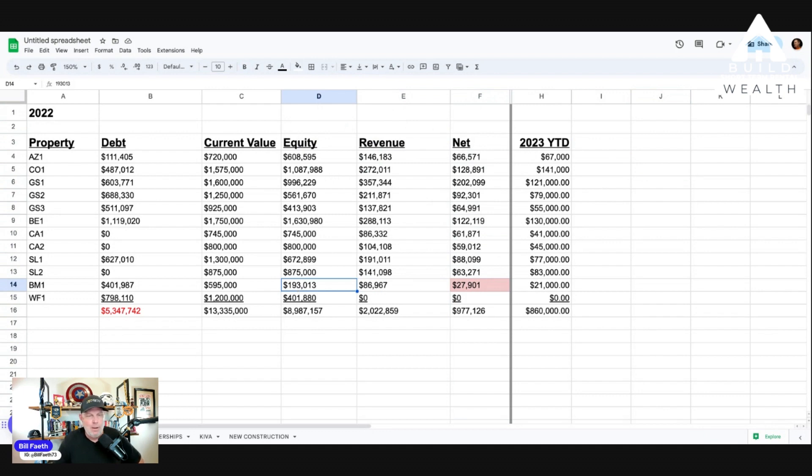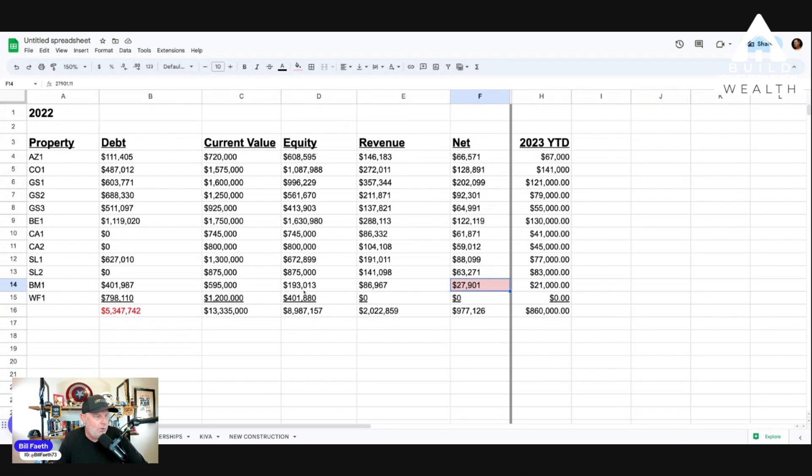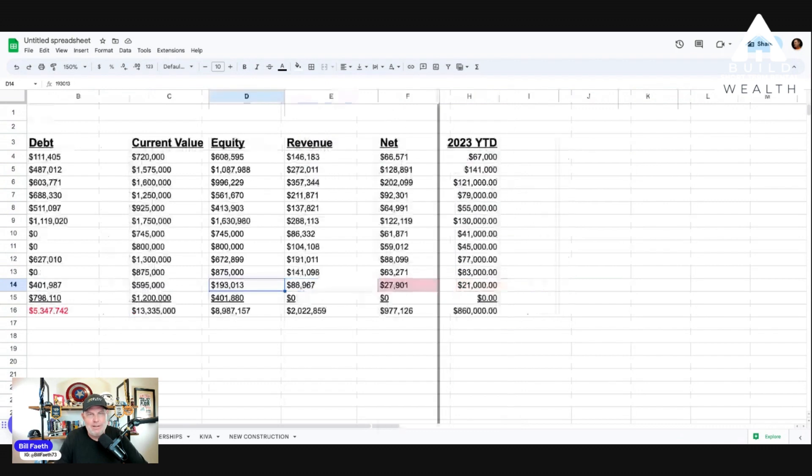I've got $193,000 in equity on this beach mountain property — which has already been sold; I closed on it two weeks ago. So: $27,000 net income, roughly $190,000 in equity. How many times does $30,000 go into $190,000? About six times. That means I'd have to manage this property for six years netting $30,000 a year to recoup that equity — barely over $2,300 a month.